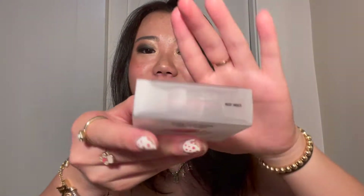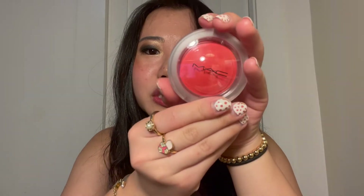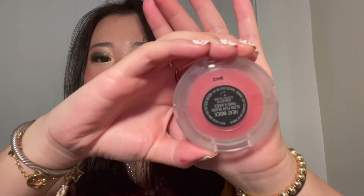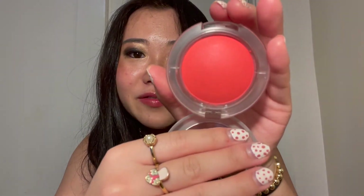The next product MAC sent to me was their Glow Play Blush in the color Heat Index. This is a really unique blush because it's bouncy — it's not like a regular powder blush. When you open it, it has clear packaging, so it's different from the black MAC signature packaging. It's a nice corally shade, which is great for springtime. The packaging is very simple and clear. You open it just regularly like this, and it's very, very pretty, very corally. I'll put my finger on it right here.